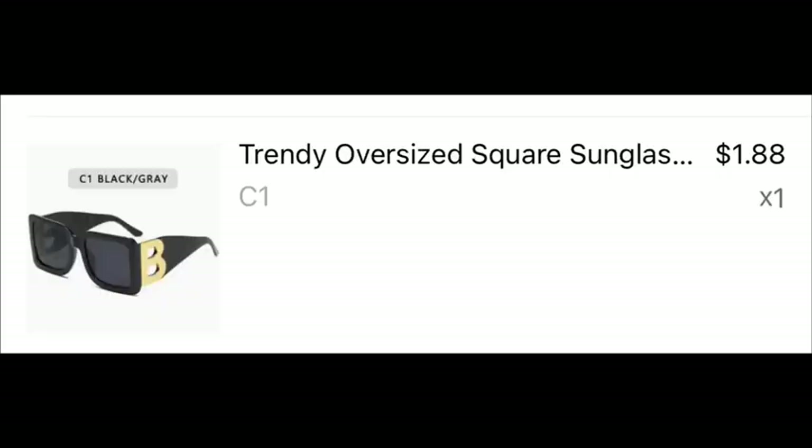So that was my Temu haul — I hope you all enjoyed it and saw something you'd possibly be interested in purchasing. I'm going to make sure I put links in the description box for anything that is still available and not sold out. I'm loving all my selections! If this video was helpful, would you please consider giving me a thumbs up? Thank you so very much.